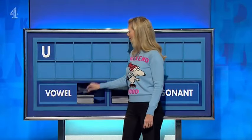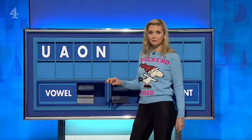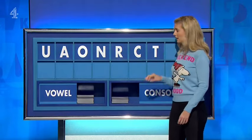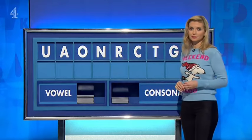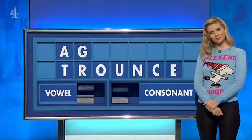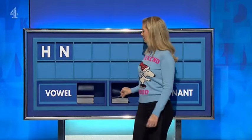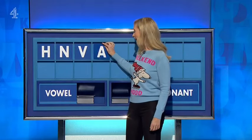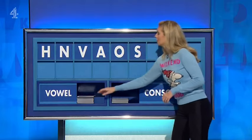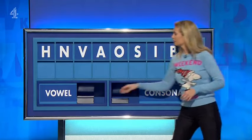Vowel, please. And another — A. And another — O. And a consonant — N. And another — R. And another — C. And another — T. And another — G. And a final vowel — E. Talk to me, Tasha. What have we got? Please, Rachel. Thank you, Jack — H. And another — N. And another — V. Vowel — A. One more vowel — O. A consonant — S. A vowel — I. A consonant — B. Finish with a vowel — A.